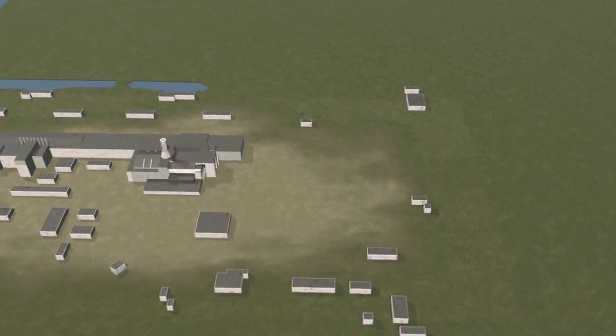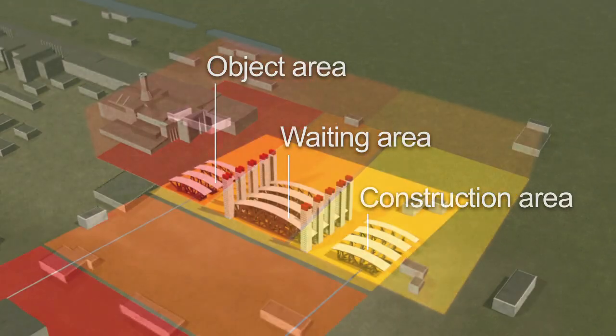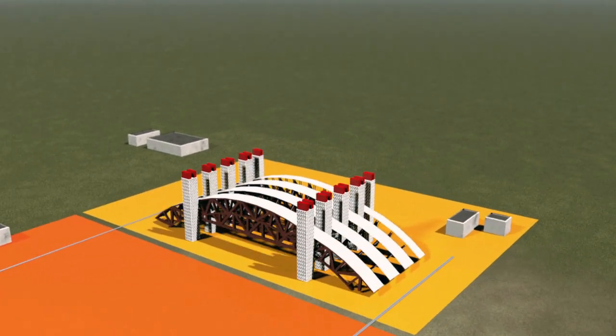The construction site consists of three zones: the object shelter, assembling and waiting areas. Starting with the top, segments of the arch-shaped structure are mounted and transported to the assembling zone.